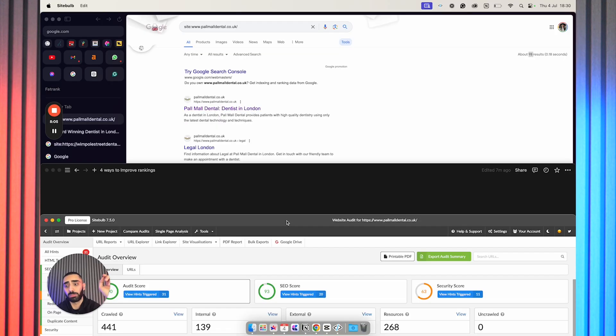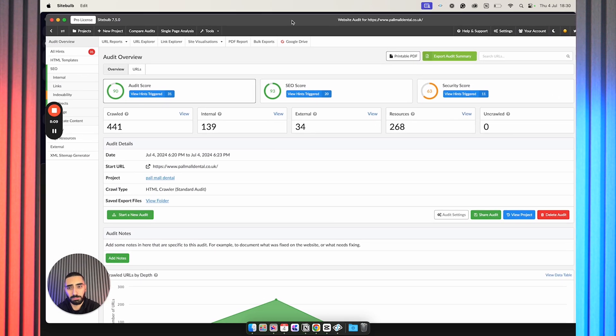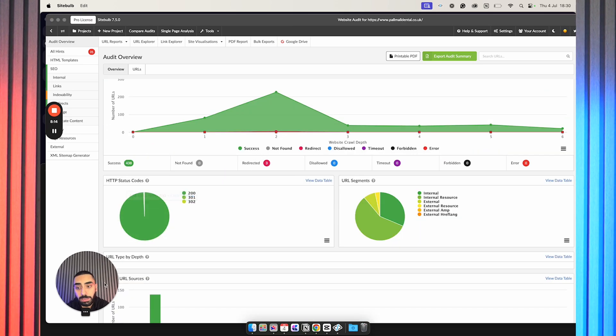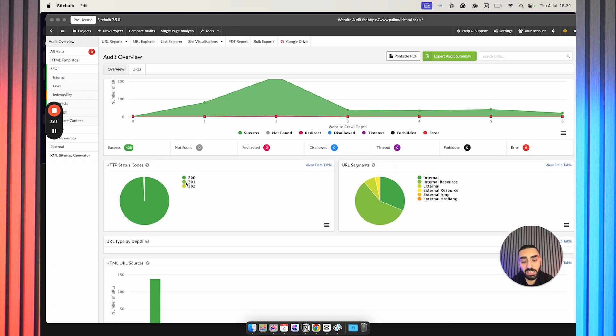For doing a technical SEO audit, I recommend two tools. Screaming Frog is one of them — it isn't the most well-designed UI, so you do need to be a little bit SEO savvy to understand it. The other tool I have loaded up is Site Bulb. I believe it's about $60 a month, but it does give a good breakdown of your website. For example, if you have any 301 or 302 pages that are causing your website issues.